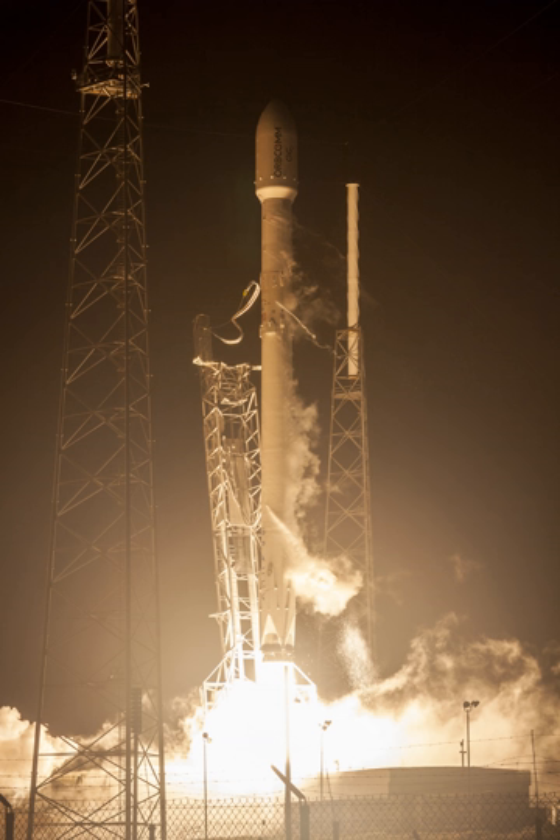The upgraded first stage began acceptance testing at SpaceX's McGregor facility in September 2015. The first of two static fire tests was completed on 21 September 2015 and included the subcooled propellant and the improved Merlin 1D engines. The rocket reached full throttle during the static fire and was scheduled for launch no earlier than 17 November 2015.